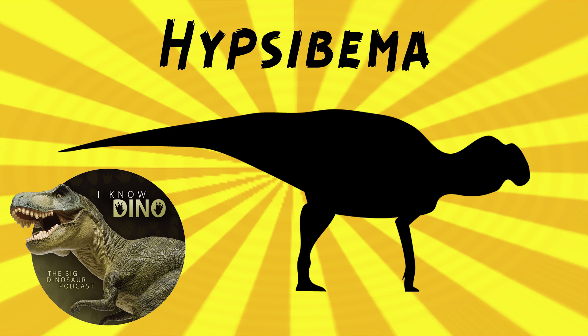Hypsibema crassicauda is the type species, and that's estimated to be 49 feet or 15 meters long. Hypsibema missouriensis is slightly smaller. They're estimated to be about 14 tons, though some estimates had them weighing 17 to 20 tons. So Hypsibema is pretty large, and that may have been a pretty good defense against predators. 50 feet long for a hadrosaur is pretty massive — you just have to make it to adulthood.